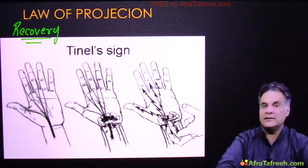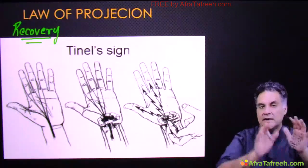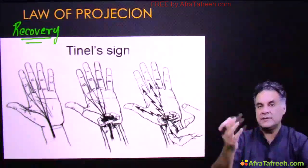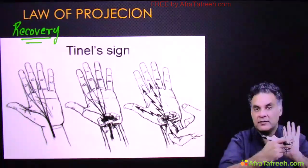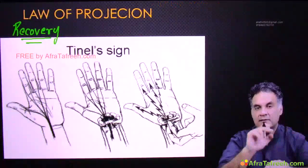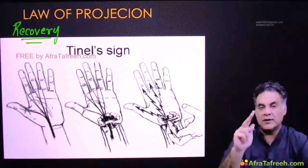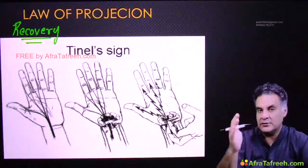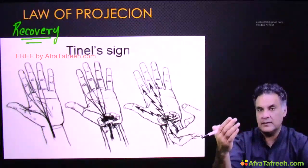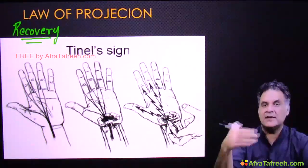To summarize Tinel sign: in neuropraxia it is not applicable or negative. In neurotmesis it is positive but static. In axonotmesis it is positive and progressive. If asked in an exam and both axonotmesis and neurotmesis are options, choose axonotmesis — because truly positive Tinel sign means progressive.